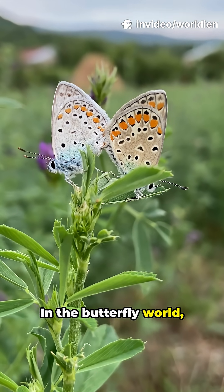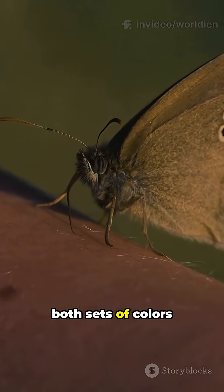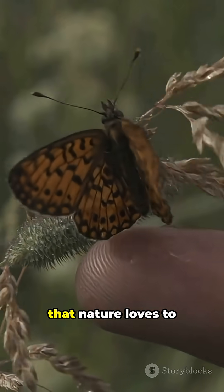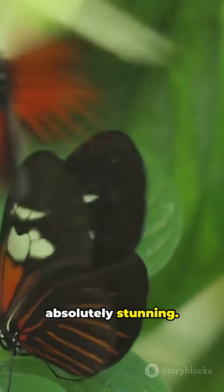In the butterfly world, males and females often have totally different wing patterns. So when you see both sets of colors on one body — total showstopper. It's a reminder that nature loves to break its own rules, and sometimes the results are absolutely stunning.